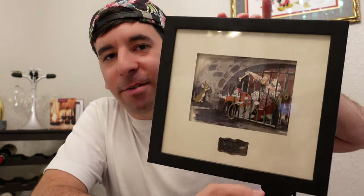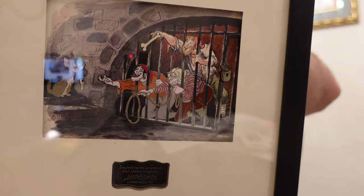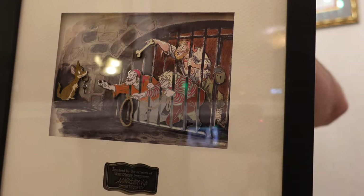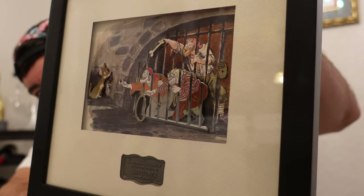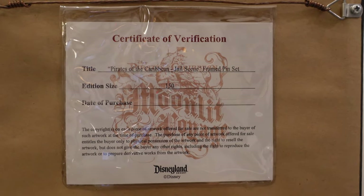Okay, back into the pin mail. One piece here is my absolute favorite — I was going to wait until the end but I just can't wait. This set is gorgeous and it was a gift from my good friends here in Orlando — a housewarming gift. I know I love Pirates of the Caribbean. It is a framed LE 150 Mark Davis Pirates of the Caribbean scene — the jail scene with the dog. Look how amazing that is. I love the Mark Davis artwork. I do have his entire collection of pins, so I'm very happy to add this one. There's the Certificate of Authenticity on the back. Gorgeous piece.